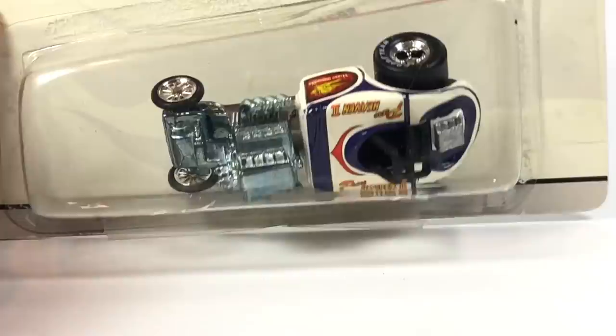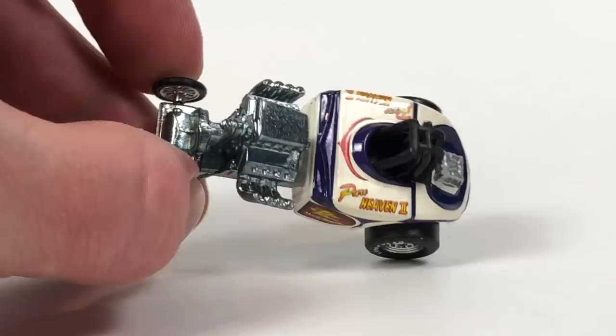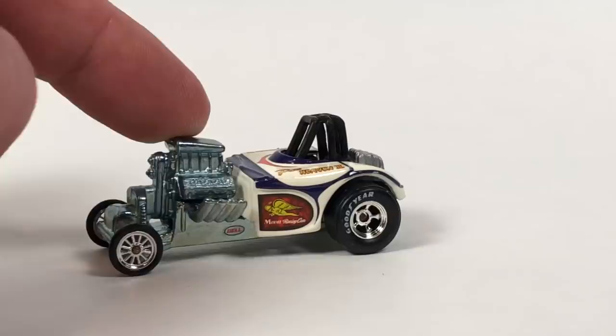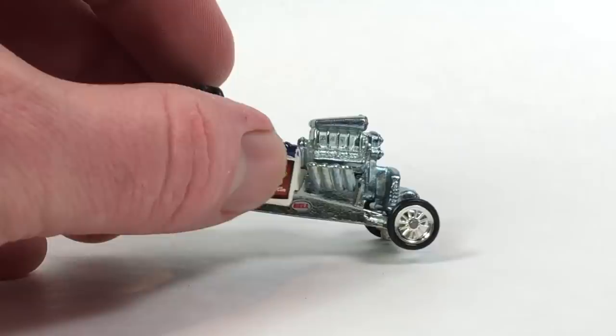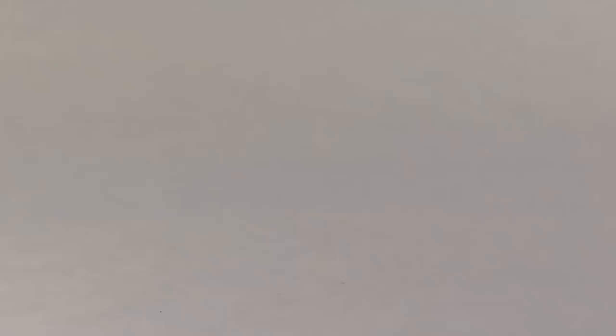Moving on to this Dragstrip Demon — the blister was taped on because it must have fallen off previously. I actually already have this car in my collection, but I wanted it to potentially make a custom: a custom Chevy Bel Air gasser would look really good with the Goodyear back tire and the cool spoked wheel up front. I think you could do a really cool custom with these wheels. This is one of the least desirable cars in the Dragstrip Demon series, but the wheels are fantastic, so that's probably what I'll do if I ever get back into customizing.